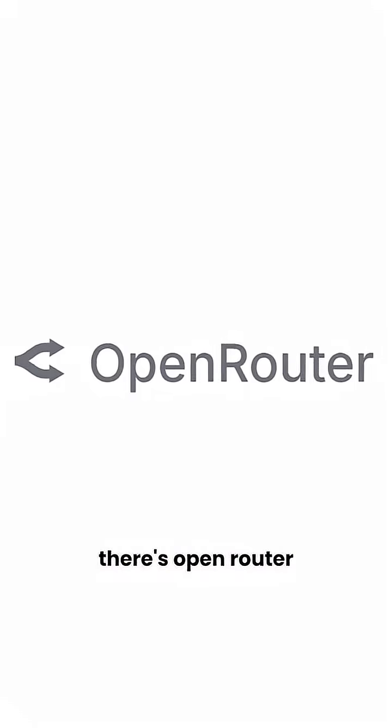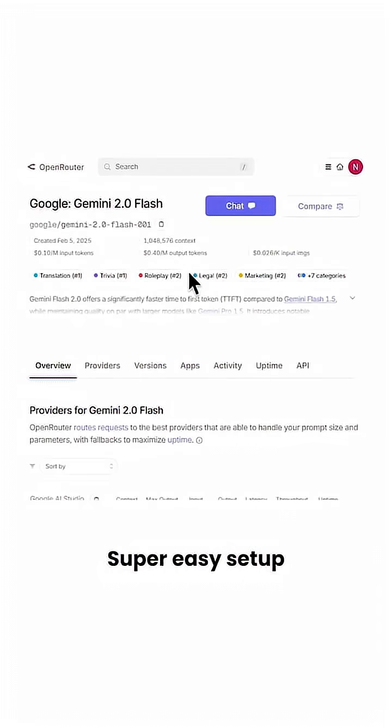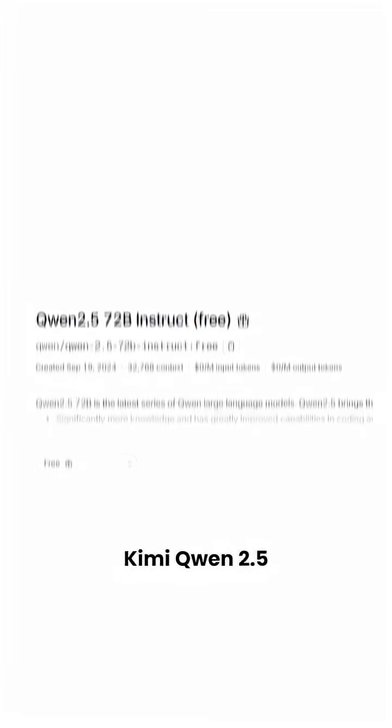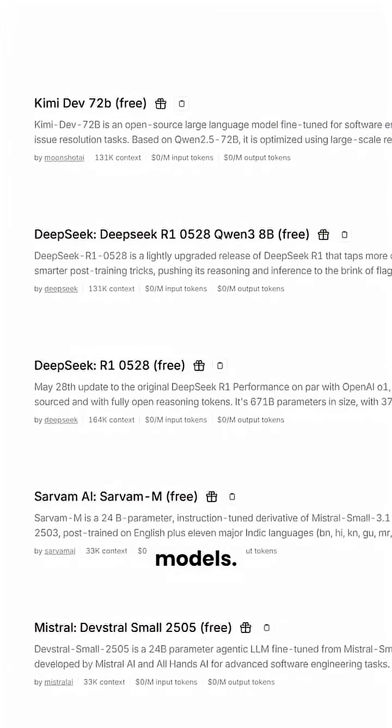Next there's OpenRouter, and this platform is absolutely insane. Lightning fast performance, super easy setup, and get this — free access to DeepSeek R1, Kimi, Qwen 2.5, plus over 50 other premium AI models. That's a goldmine right there.